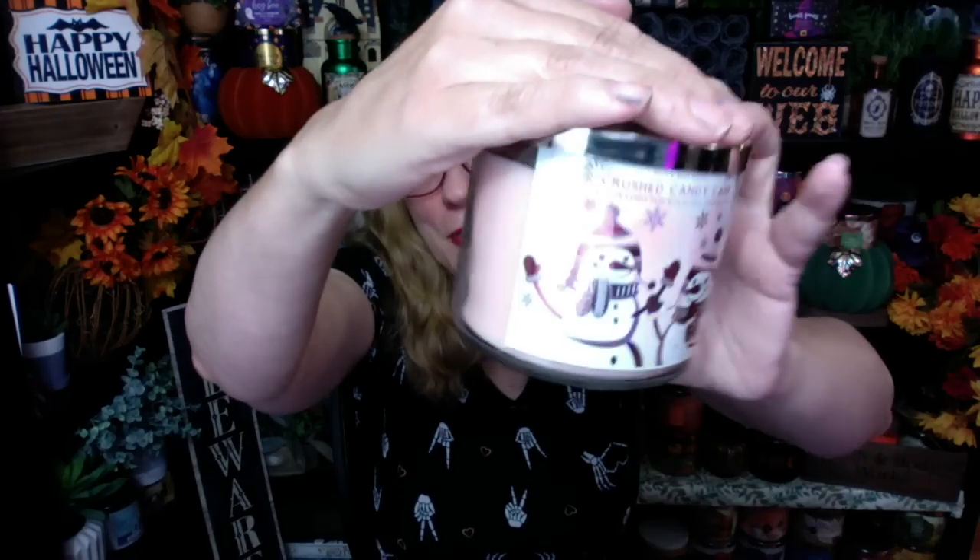I actually have this one — the Crushed Candy Cane — though those weren't released online yet. Keep in mind: when you do buy two, get two free and the price goes up, your price goes up too. So $25.50 times two is $51 for four candles, divided by four — that's $12.75 per candle. Not the best deal, but the best deal you're going to get. If you do 20% off, you're going to pay $10.20, which is closer to candle day pricing.